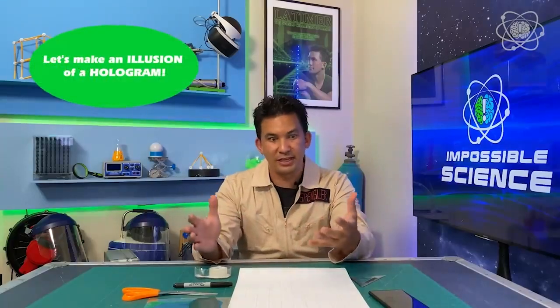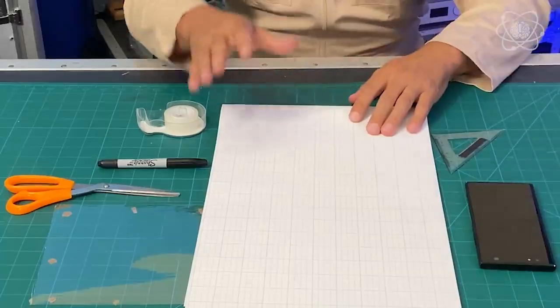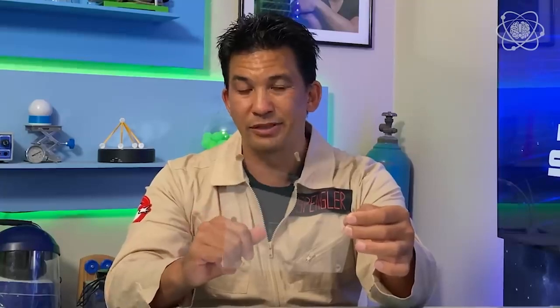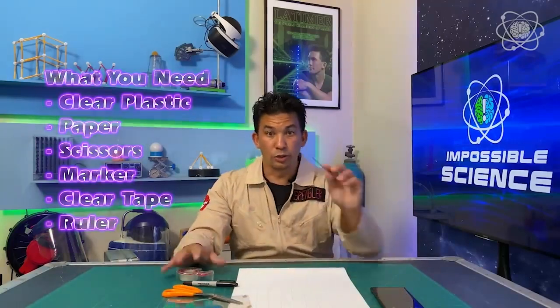I'm going to show you how to make a hologram, because the ghost you're about to make you can see from all sides. You're going to need a smartphone, some paper, and some plastic — you want to be able to see through it, so if it's cloudy you don't really want that one. You're also going to need some scissors, a marker, some clear tape, and a ruler.